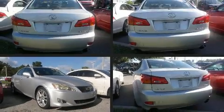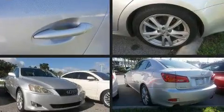Here's a great deal on a 2007 Lexus IS 250. This four-door, five-passenger sedan provides exceptional value.